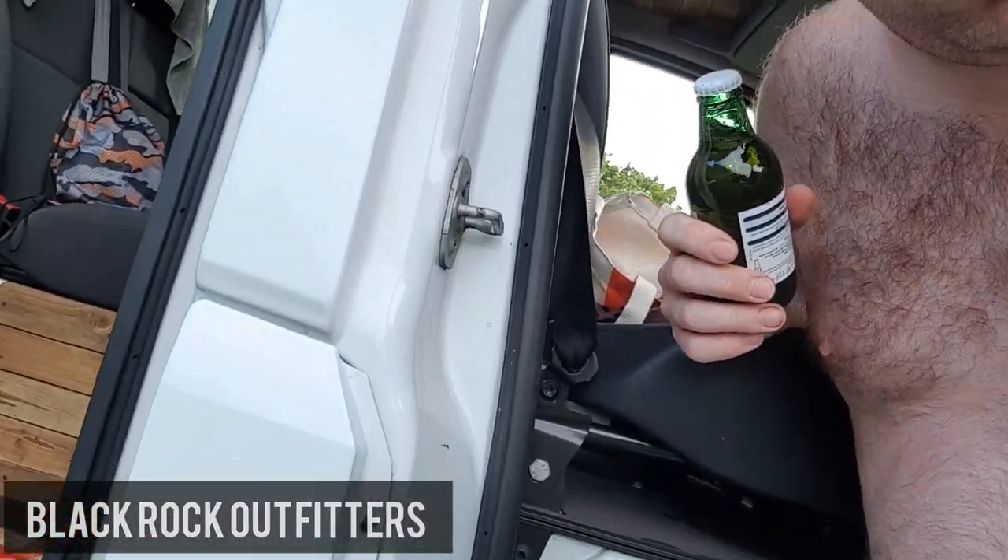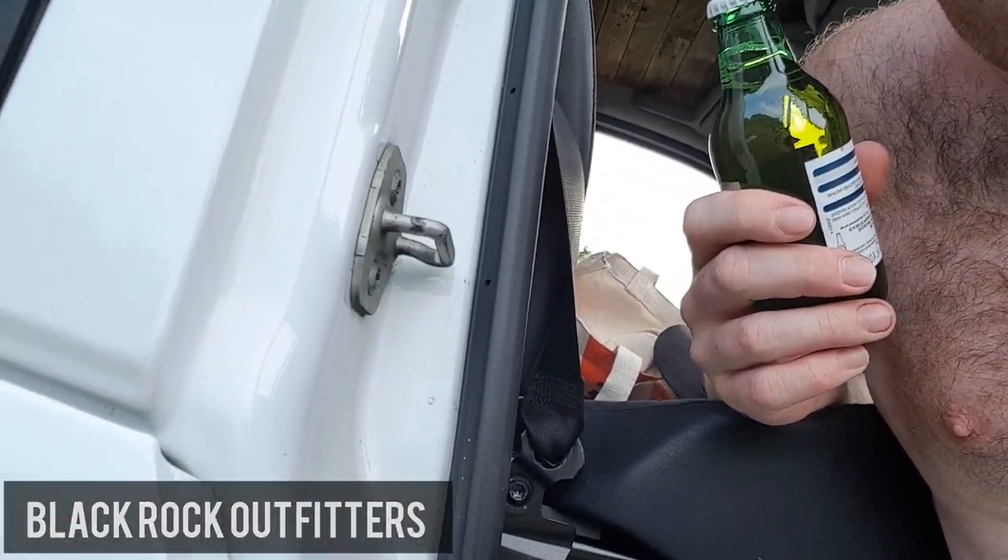But get this — your Sprinter or Crafter van has got a hidden bottle opener built into the van. How cool is that? And it's at no extra charge by the way. So what you do is you come down to your door and there it is, there's your bottle opener. I know what you're thinking — it ain't gonna work.